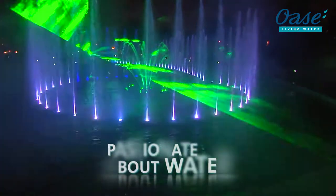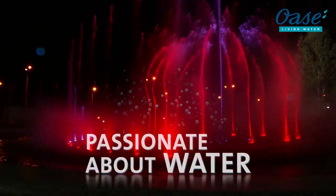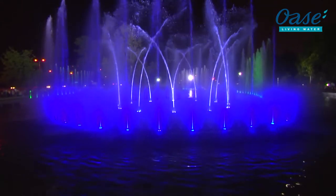Passionate about water, sparkling fantasy, bubbly ideas. Experience the fascinating world of OWASA.